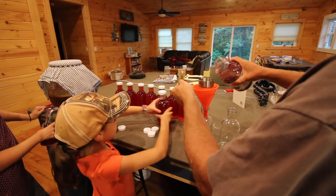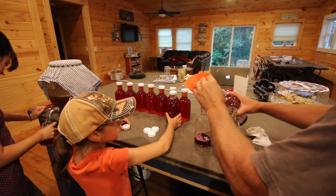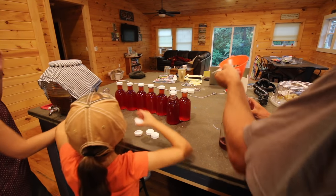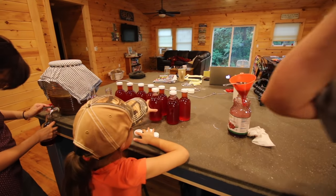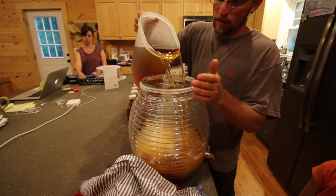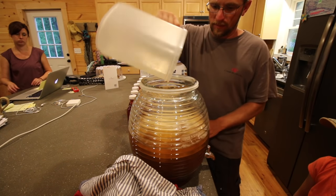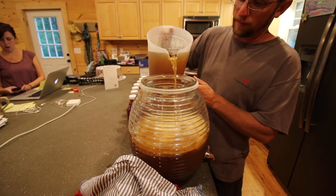We got them all lined up nice and pretty. Now we get to add some more sweet tea to it. We're gonna do the continuous brew method. Make two gallons.